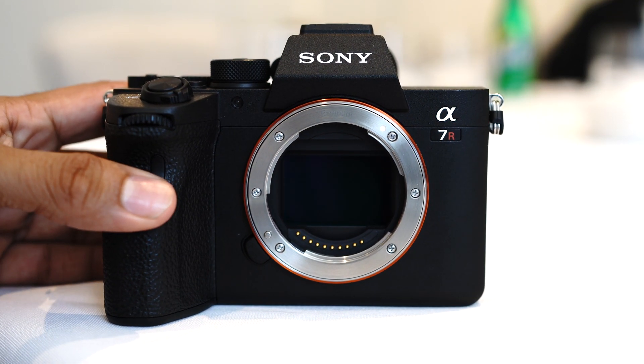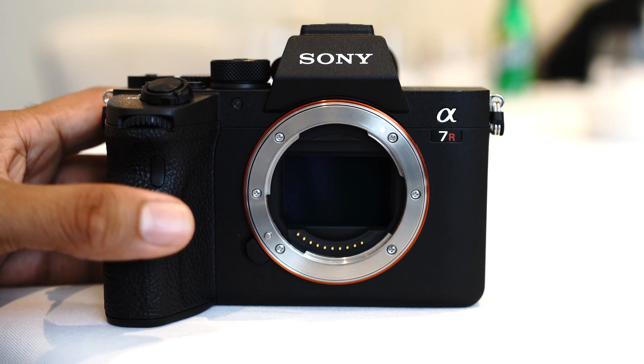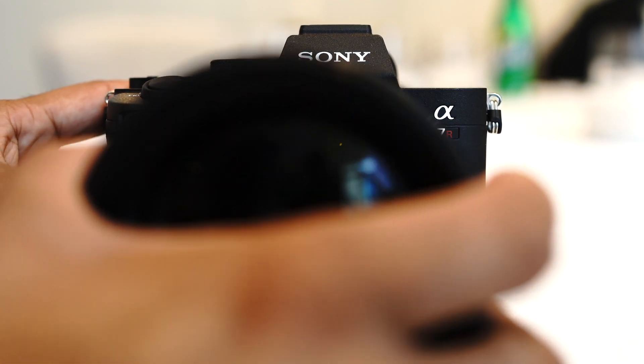We announced the Alpha 7R Mark IV. It will be priced at $3,500 in the U.S., and we expect availability in stores in September of this year.